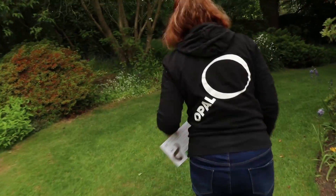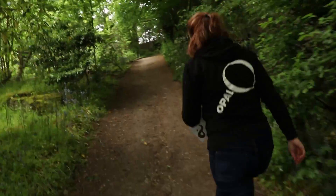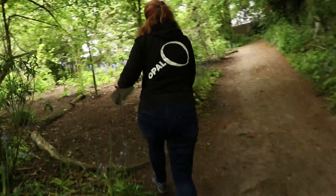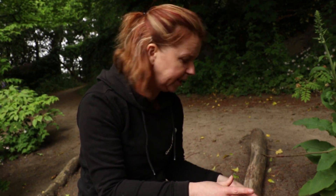We're going to go for a hunt now in these gardens and see if we can find any New Zealand flatworms. If you're carrying out this survey, it's only 10 minutes searching your garden. You look underneath things — stones, wood, carpet, plastic, weed control fabric. They like it where it's cool and damp. I'm just going to turn over a couple of logs here and have a look.